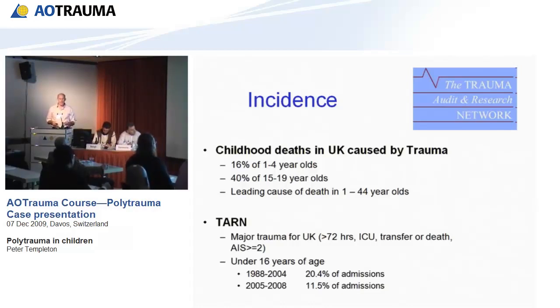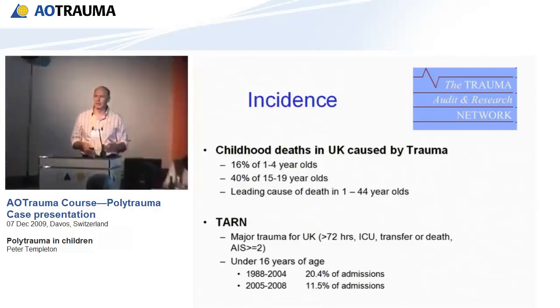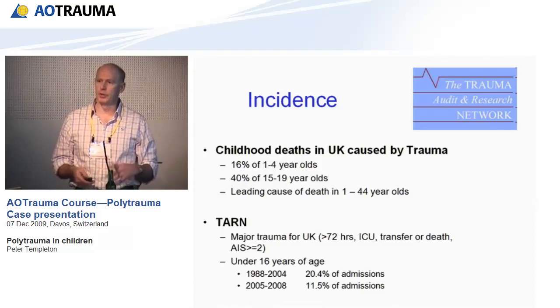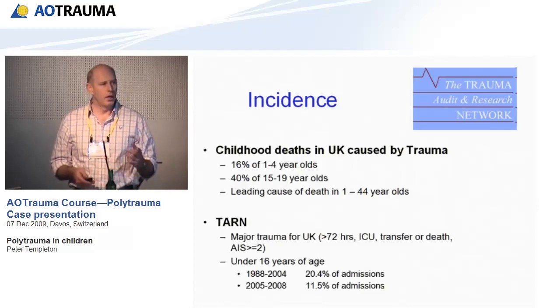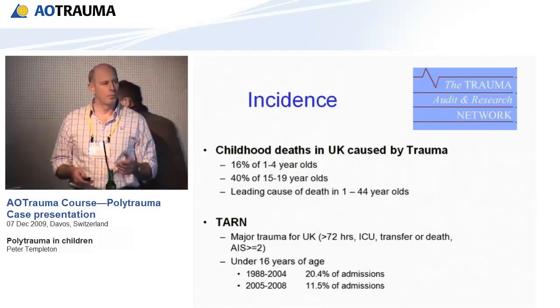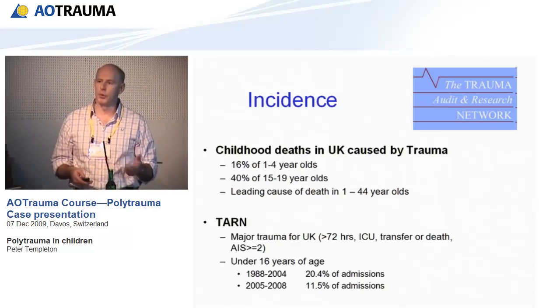From this data, it's apparent that the leading cause of death in people up to the age of 44 years is trauma. 16% of 1 to 4-year-olds die as a result of trauma, and this increases to 40% in teenagers. Looking at the proportion of children compared to adults for major trauma, up until 2004, 20% were children, but over the last few years the proportion has reduced to almost half, at 11%.